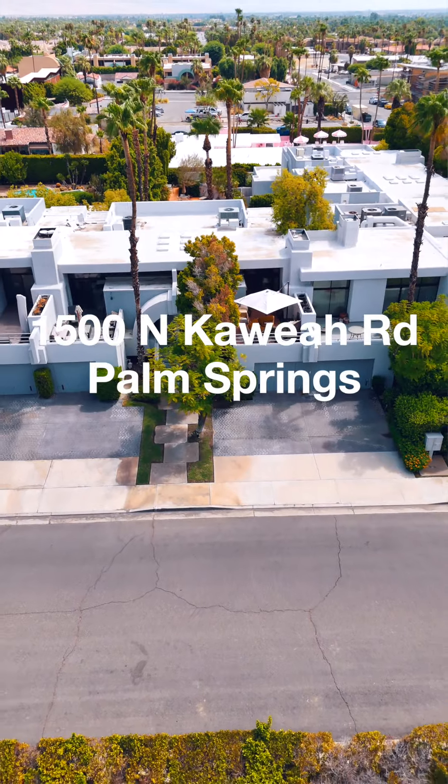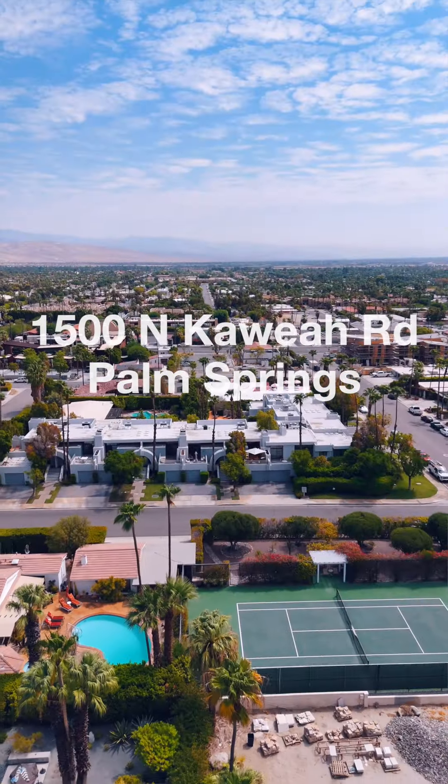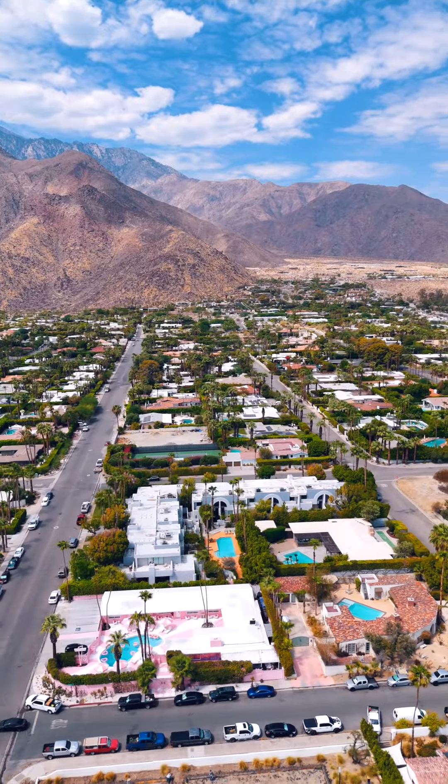Hey, this is Stephanie Winter with Fam Realty Group and EXP. I am so excited to present to you 1500 North Cahuilla Road here in Palm Springs. It is a two-bedroom, two-bath, custom remodeled condo from the inside of the walls to the outside of the walls. Everything is custom.